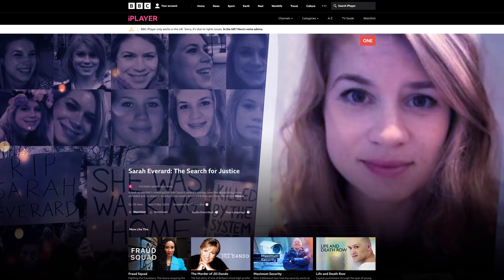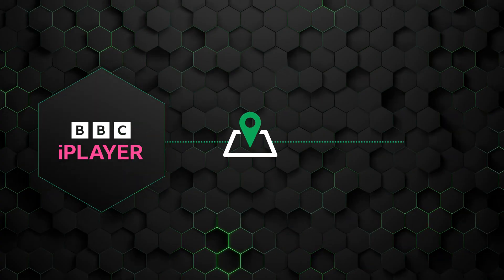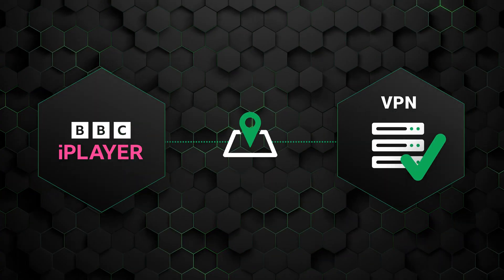Currently, I'm in the land of fast food and big cars — the United States of America. Naturally, BBC iPlayer is not available to me. Well, not yet at least. To access this service, all I have to do is use a reputable VPN.